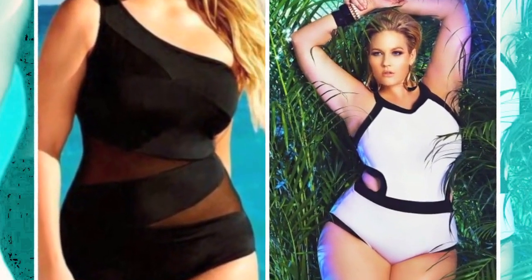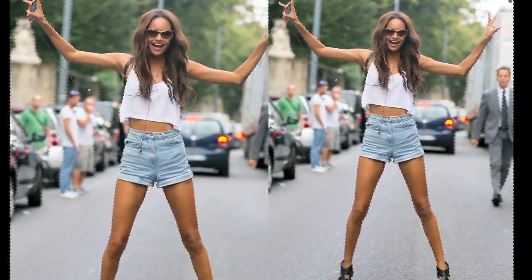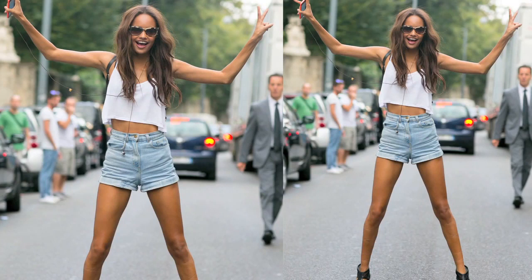Last but not the least, make sure whatever your attire is, opt for classic accessories to make you look uber-trendy. Because what attire can't, accessories definitely can.